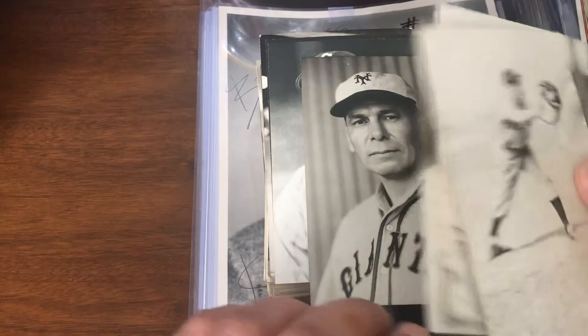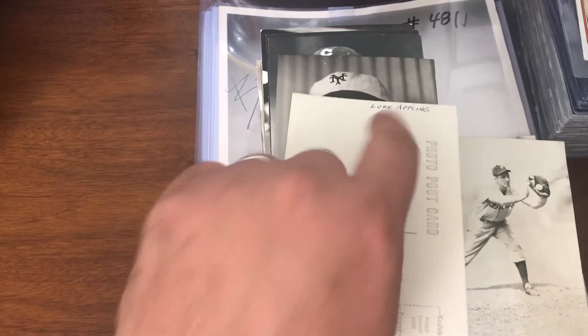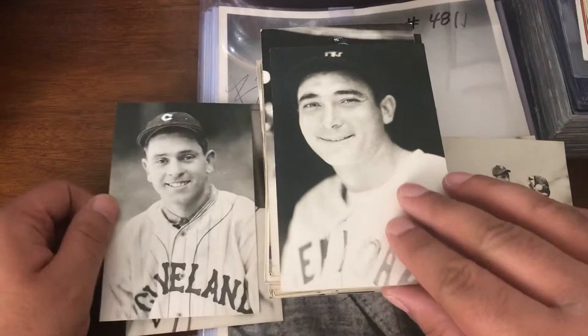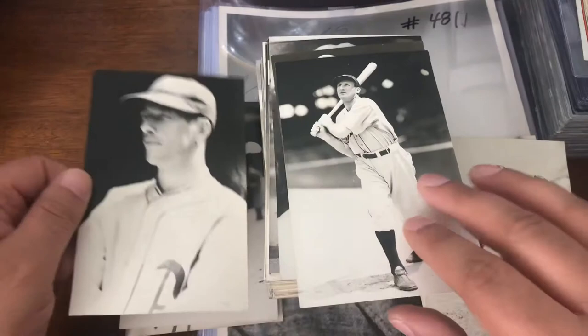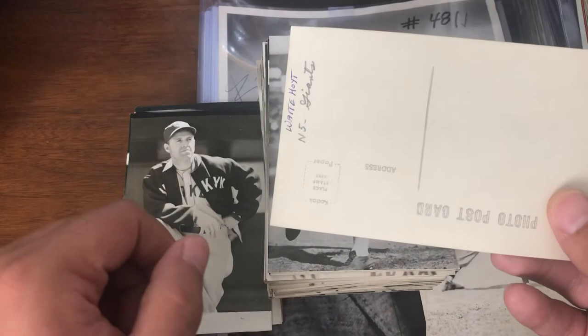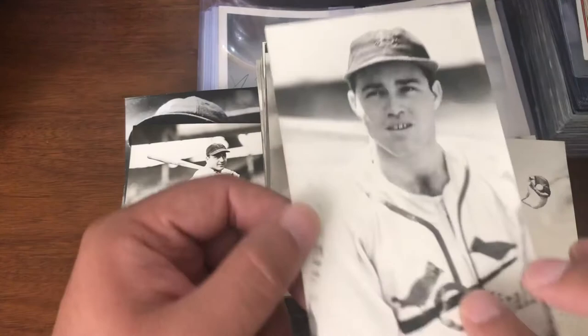Luke Appling. Chief Bender — I'm going to have to check some of these too. Earl Averill. Tony Lazzeri. Joe Gordon. Lefty Grove — I got that one. Goose Goslin. Burleigh Grimes. Waite Hoyt. Billy Herman. A very young Joe Garagiola. And you got Babe Herman and a bunch of guys there.